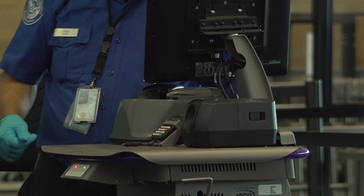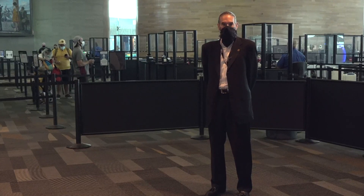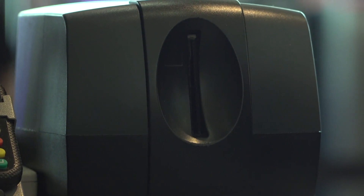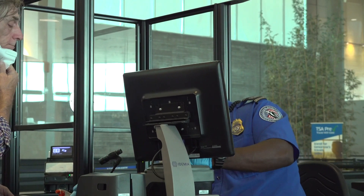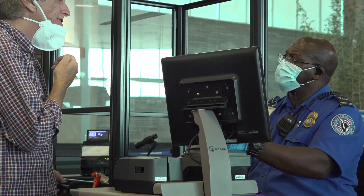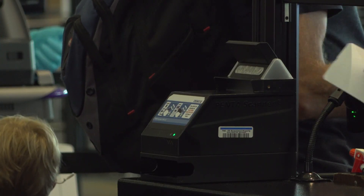New technology could improve on those wait times and cut down some extra steps. We have the credentialing authentication technology called the CAT machine, which is a step up from our boarding pass scanner. When CAT looks at the identification, it brings up the picture and validates for the officer that that's who they're talking to. Part of the process is the officer will ask a passenger to remove their mask for just a moment so they can actually validate that face matching the ID. Now you can use your identification to real-time verify that you are who you say you are, and it also verifies that you actually have a flight.